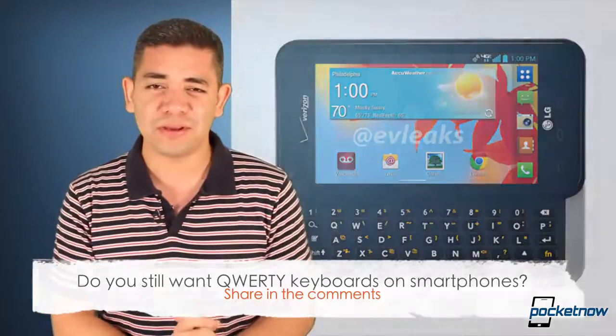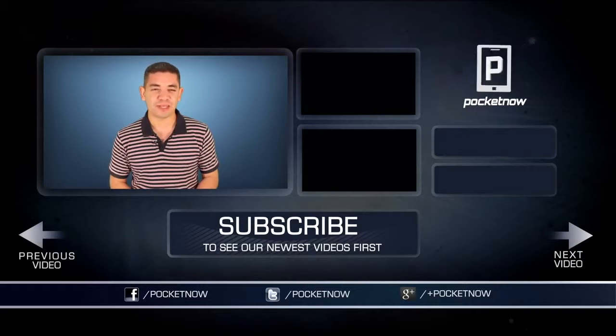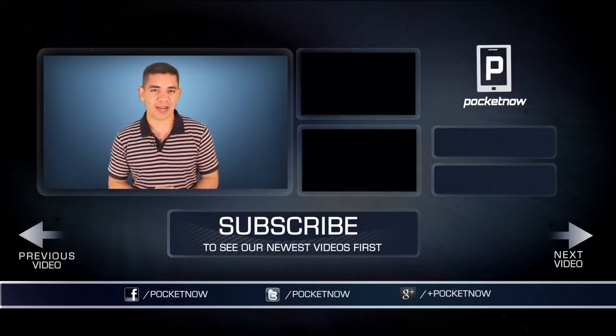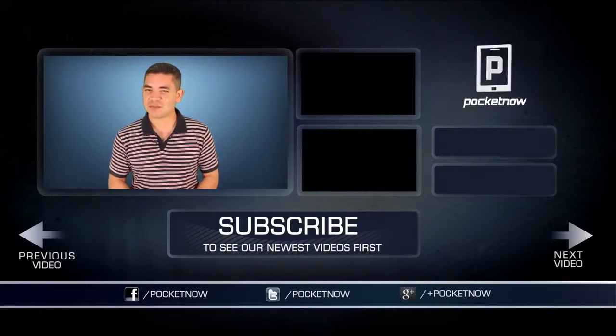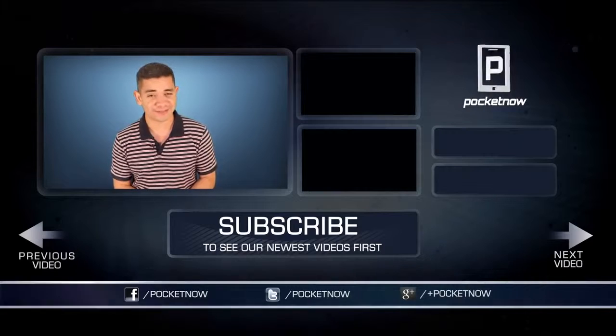Leave us a comment down below — what do you think? As always, for an earlier scoop of everything happening in the smartphone and tablet world, make sure you follow us on Pocketnow.com and subscribe to our YouTube channel. You can also follow me on Twitter at Jaime underscore Rivera. Please give this video a thumbs up if you like what you saw. I am Jaime Rivera — thank you very much for watching. See you tomorrow.